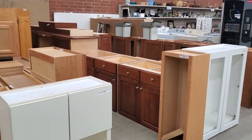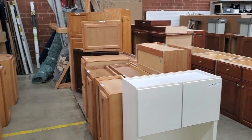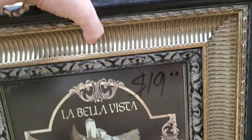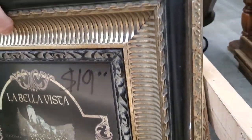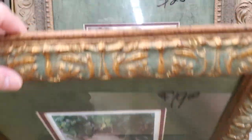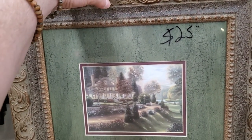This Habitat ReStore has a lot of cabinets. Habitat will go out and remove your old cabinets and bring them to the store at no cost to you. And look at these pictures — they had a sale on all their artwork and prints, half off. So what you see here is going to be half the price. And these looked brand new — someone said they might have gotten these from a hotel.